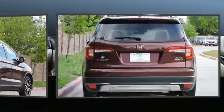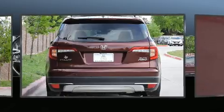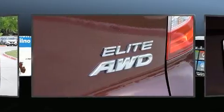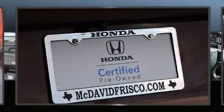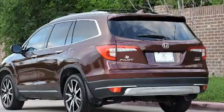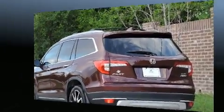heated and ventilated seats, power moonroof, and seat memory. Audio features include an AM/FM radio and 10 speakers providing excellent sound throughout the cabin. Rear LCD monitors provide entertainment that your passengers will appreciate no matter how far the